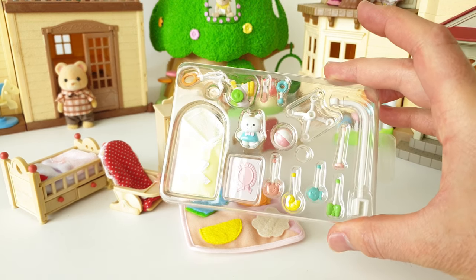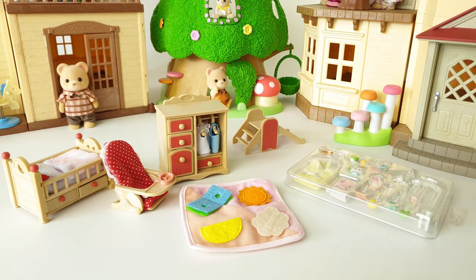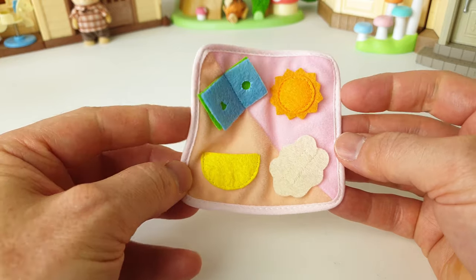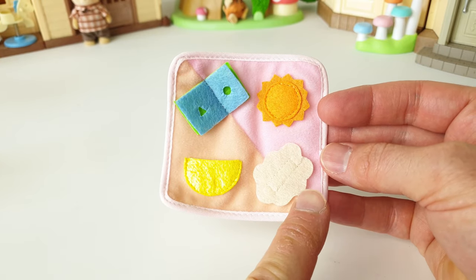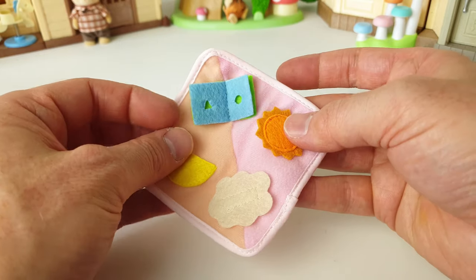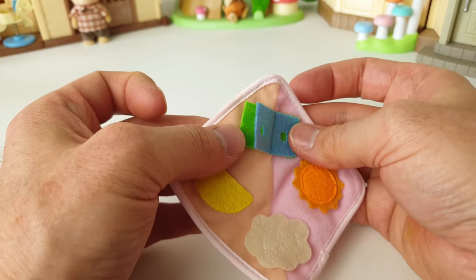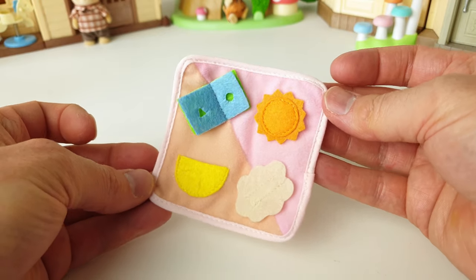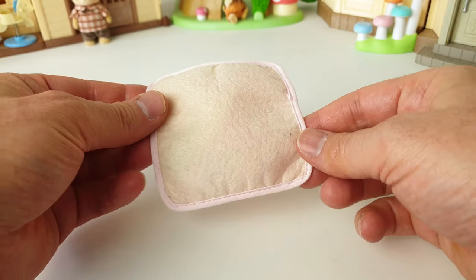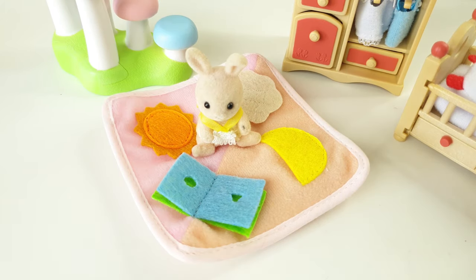I've gone ahead and unpackaged everything out of the box — check out how cute these little accessories are! We'll start with this little baby mat, which is made from fabric. It has a little cloud on it as well as a half moon, a sun, and this little book — and the pages even turn, it's really interactive and super fun. Our bunny just loves to interact with the book.